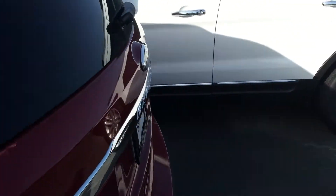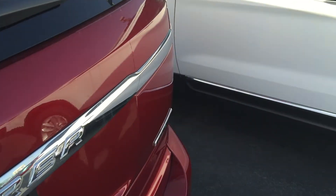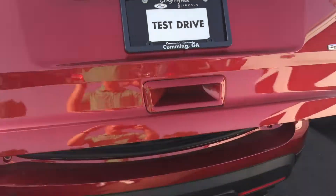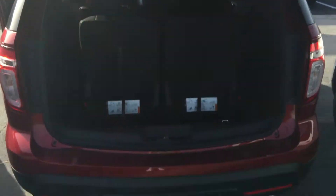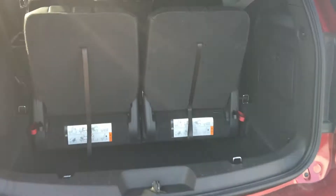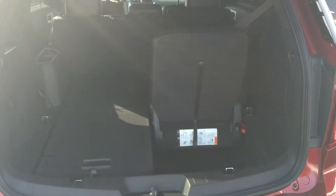It does have the third row. I'm going to open this up for you here. It does have the power liftgate. It does have a tow hitch, backup camera, and backup sensors. It does have the third row seating — real quick and easy to fold down. You just push the button and pull, and now you've got the full flat seats in the back.